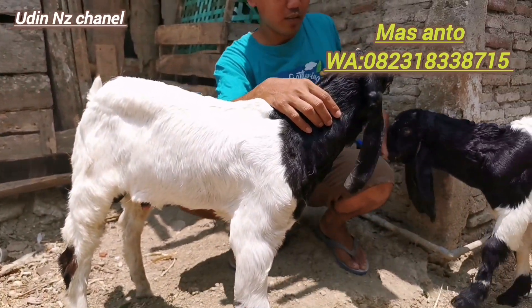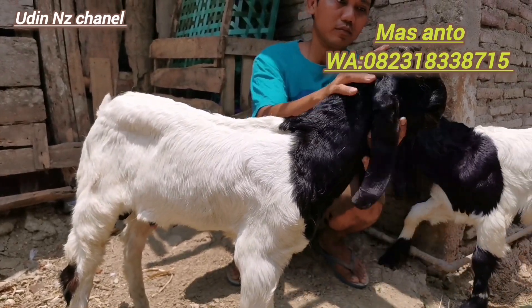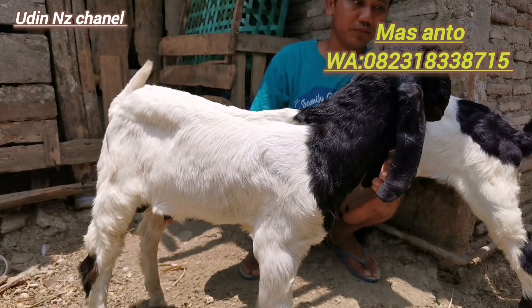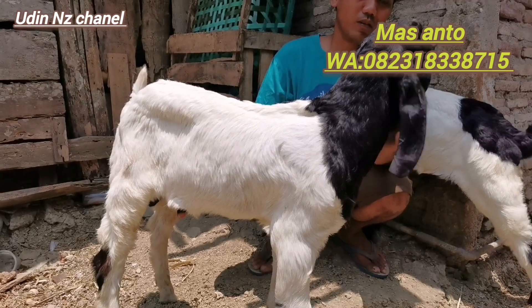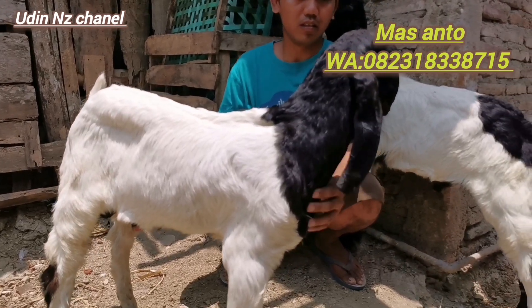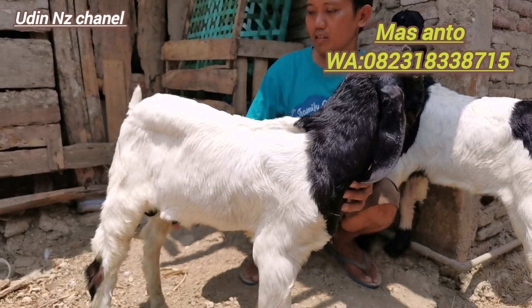Ini barang yang kedua teman-teman ya, 2 juta 650. Soalnya kemarin ada yang komen juga yang tanya untuk usia sekitar 2 bulan, 3 bulanan ini harganya seperti itu. 2 juta 650 tentunya juga masih bisa nego dikit teman-teman ya, milik dagangan Mas Anto.